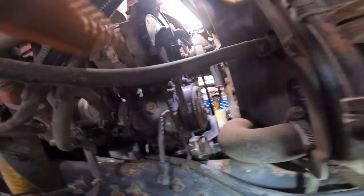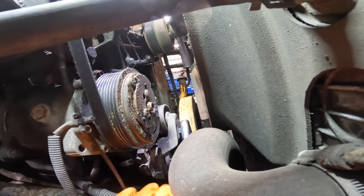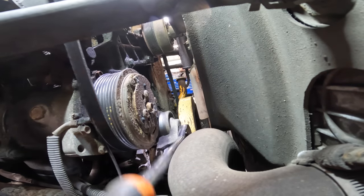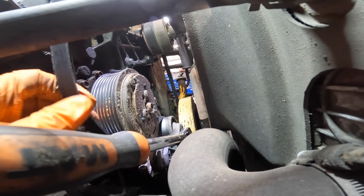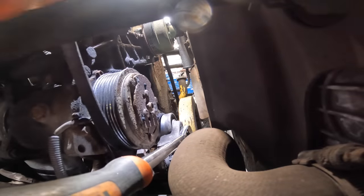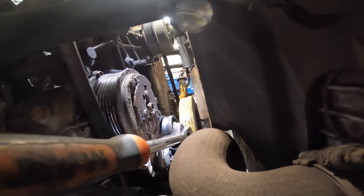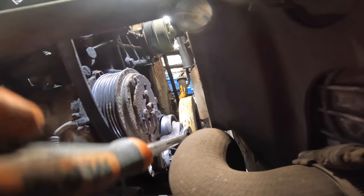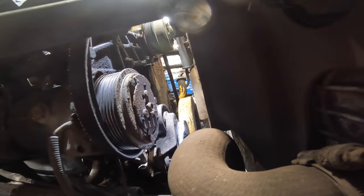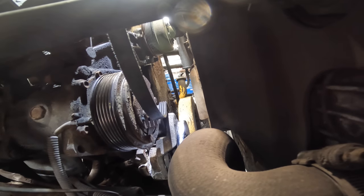We're going to get this nasty grody belt out of here. I can reach the tensioner from right here, so let's go in with a half-inch drive ratchet. Give it a tug — this tensioner is kind of junk too, pretty crusty. I loosen the tensioner, reach in up top, pull the belt off the alternator. There's a belt part hanging out over here in the frame too.